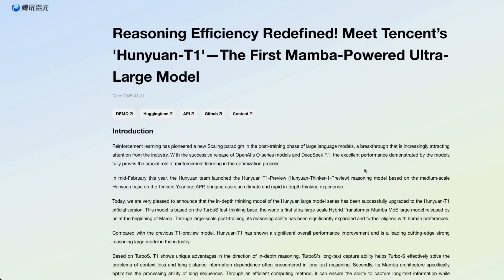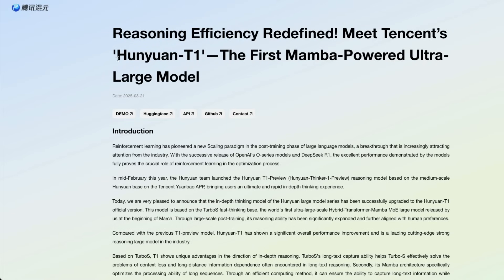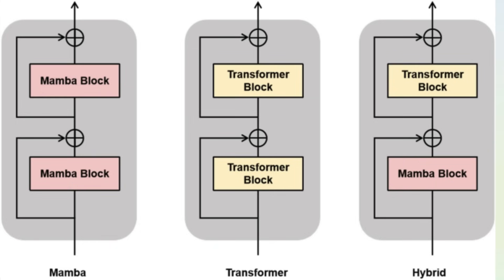If you want to get out of the Llama 4 hype, I've got a Chinese innovation that you should definitely appreciate. This comes from Tencent, a very popular tech company in China, and they've released a model called Hunyuan T1. This is not a new announcement but I felt it is very important at a time when US companies are just grinding the same thing again and again. Why is this significant? Because this is the world's first Mamba-powered ultra large model, meaning it is a different architecture from whatever these US-based companies are doing.